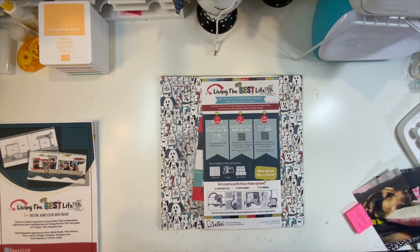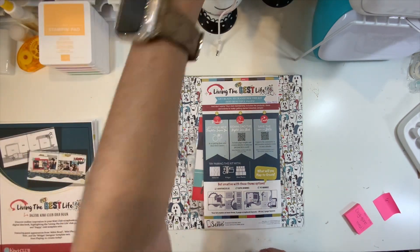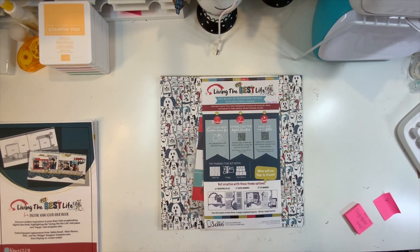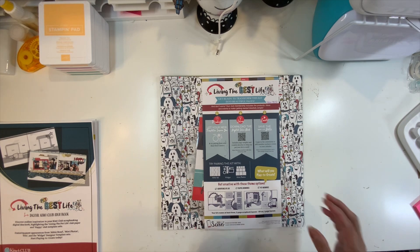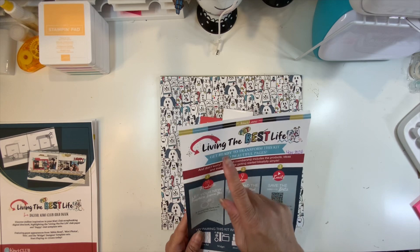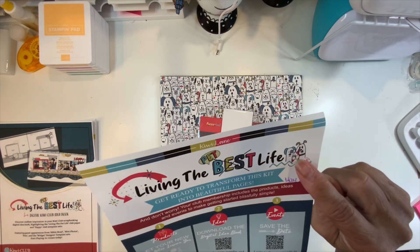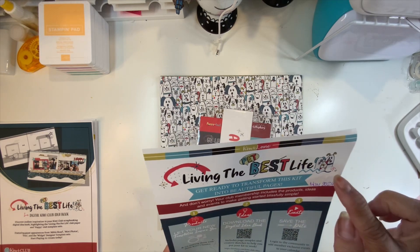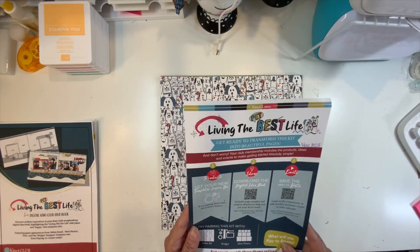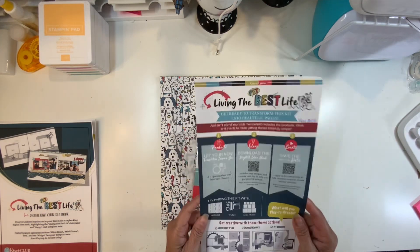I am going to give you a flip through of it and I love it. It's pet related, so I always have pictures of my dogs and I want to use it right away. The kit is called 'Living the Best Life' but they cross out 'best' and put 'pet life' — and that is adorable. I want to cut that and make it a title.